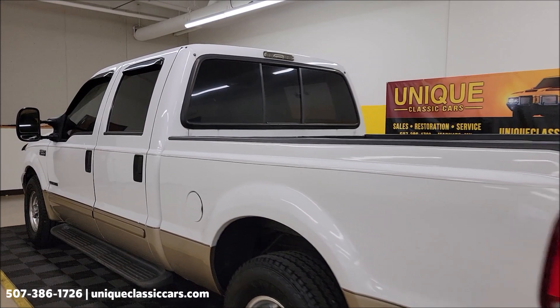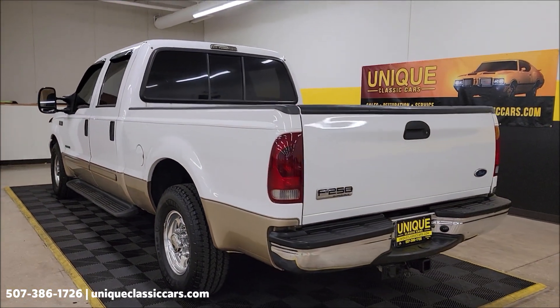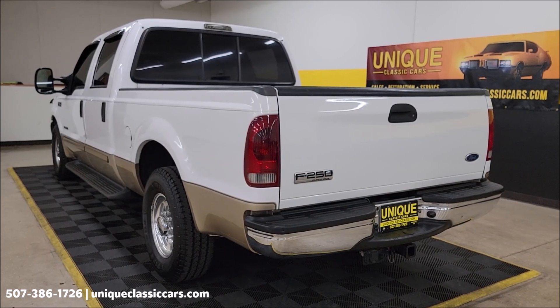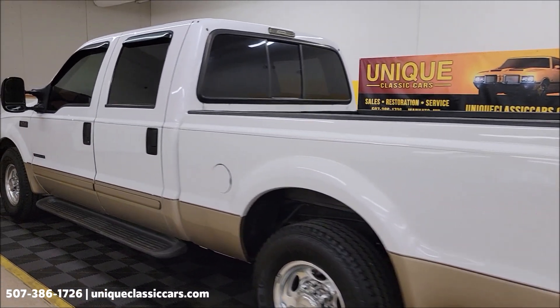Getting a good look around the back so you can see — sounds as it should, sounds good on the 7.3 liter Power Stroke turbo diesel.